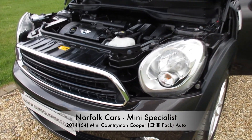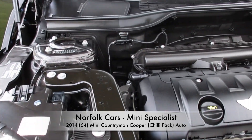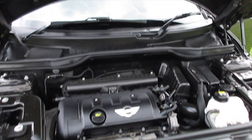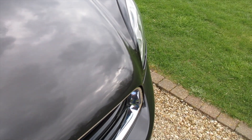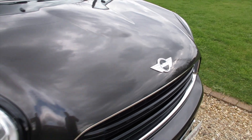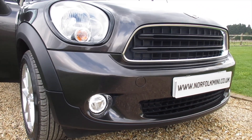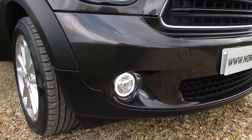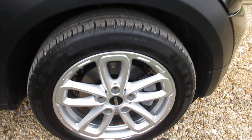This is our 2014 64-plate Mini Countryman Cooper. It's the 1.6 petrol engine with the automatic gearbox. It's finished in metallic midnight grey with the Chilli pack, exterior black headlight rings, LED daytime running lights, and the Chilli pack also includes a 17-inch alloy wheel upgrade.